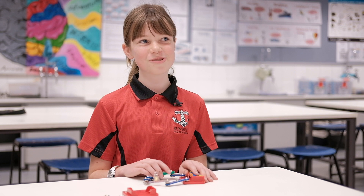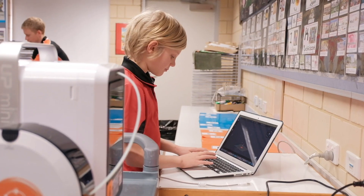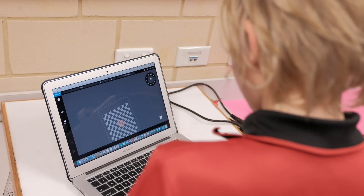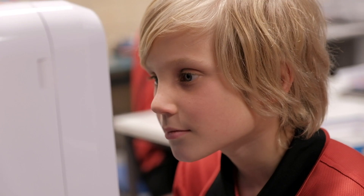I found it really cool that just a printer and a computer can make something like that. And it was just quite amazing.